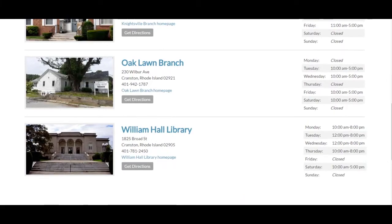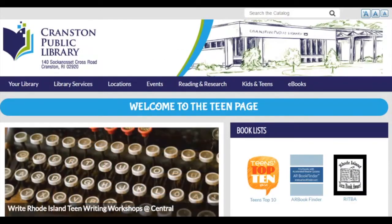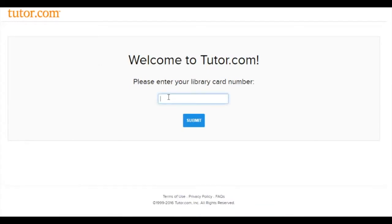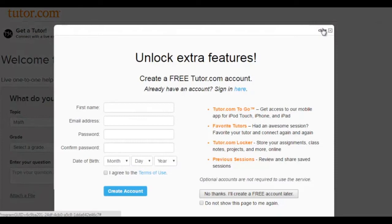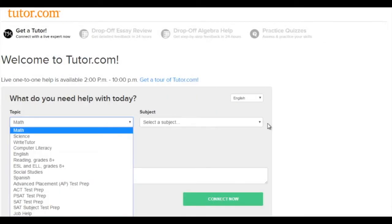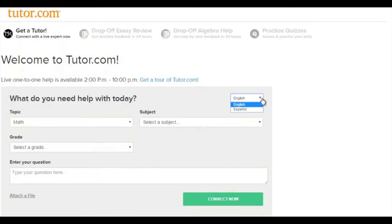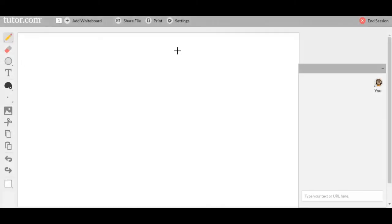If you know your card number, you can go to your library's website and click on this image. Enter your library card number, then choose your topic, your subject, and your grade. You can also choose English or Spanish. You'll be matched with a tutor, and the online classroom will open on your screen.